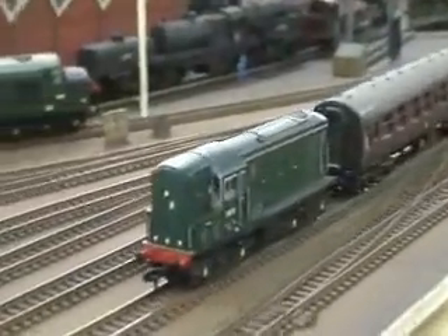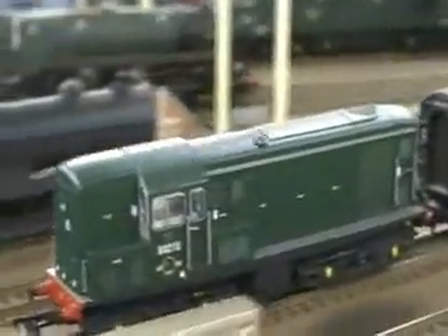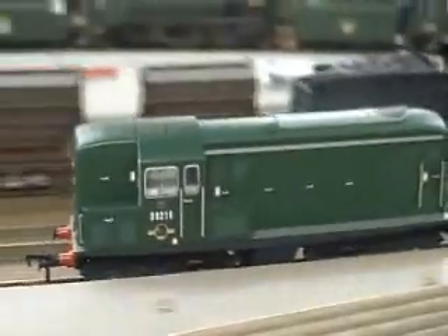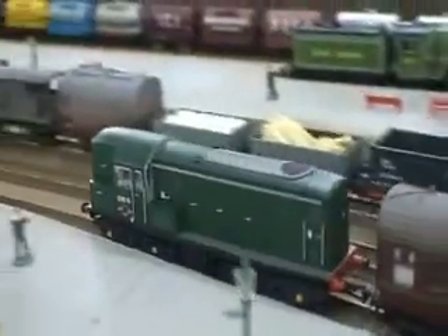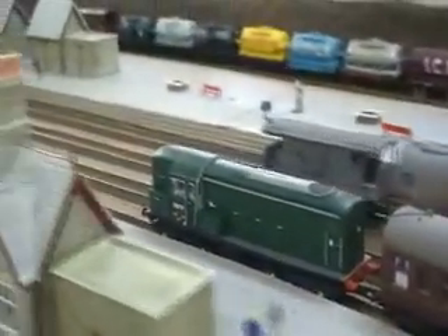The Heljan Class 15 brings in a short passenger working. Fine locomotive, though I'm just worried they'll go back like the Claytons. I've already got one that's been uncooperative this morning — hopefully it's not the shape of things to come.